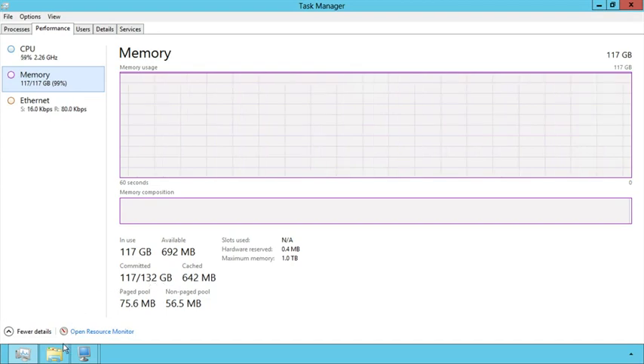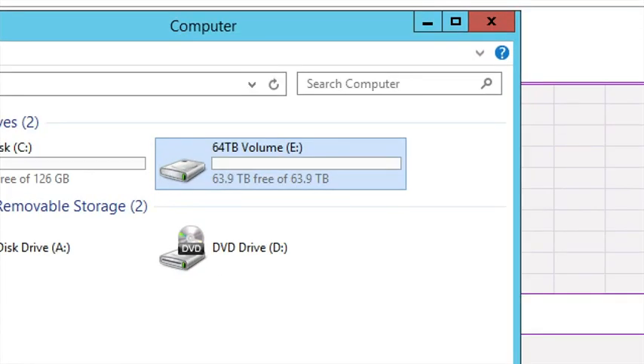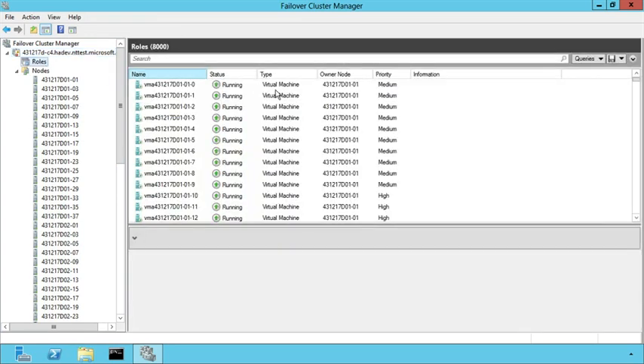From a storage standpoint, virtual disks can now be up to 64 terabytes per virtual disk — 32 times anyone else in the industry. From a cluster standpoint, we now support the largest clusters in the industry. This cluster has 64 nodes, and as we scroll down, you can see 8,000 virtual machines in a cluster — all of this built into Windows Server 2012.